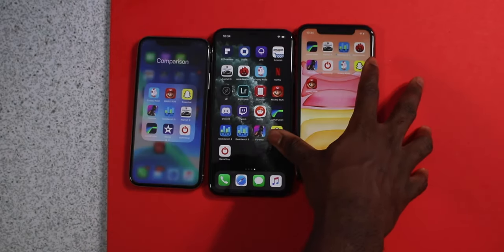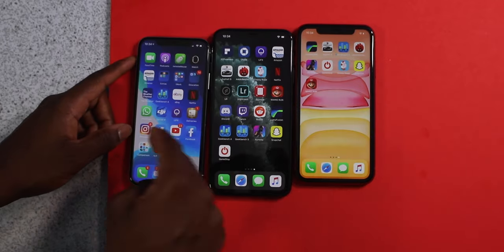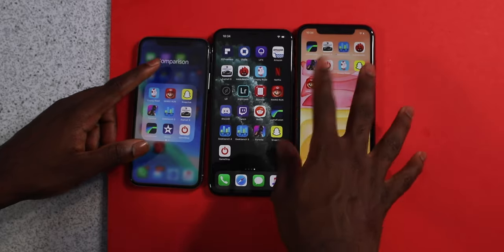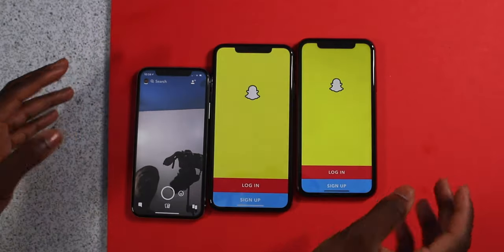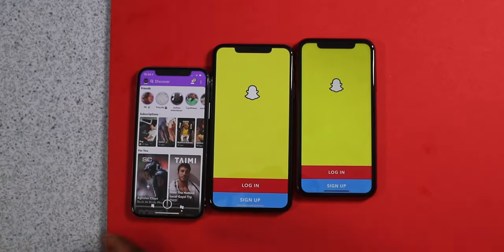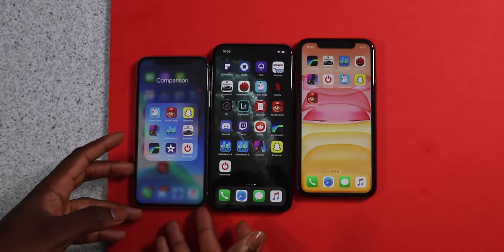Let's open up Snapchat. Now Snapchat is logged in to my personal iPhone 10 here, but it's not logged in on my iPhone 11s, so it's not really a fair test. But it's fairly quick launching up these applications.